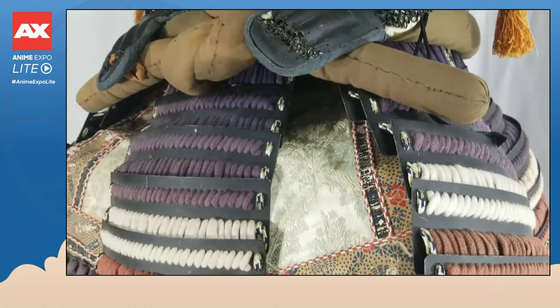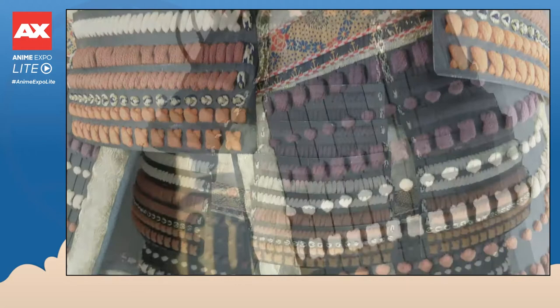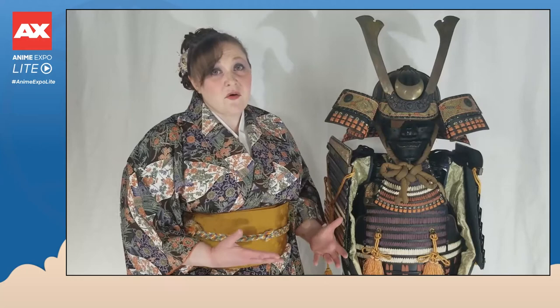Attached to the dō are what's called kusazuri. Kusazuri are small sections of slightly curved armor laced together in a similar way as the rest of the dō. These swing somewhat freely and are placed around the body in the front, sides, and back to further protect the trunk from stabbings and arrow shots. Since the dō is made out of iron plates, samurai would typically wrap themselves in cloth to create a buffer between the armor and their bodies.